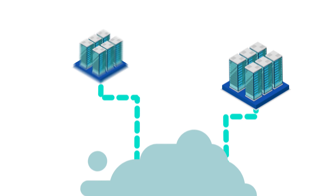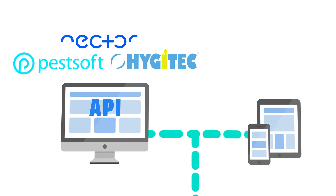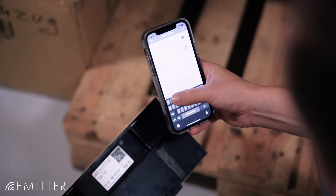Thanks to its integrated eSIM card and international LTE-M and narrowband IoT technology, it works worldwide, even in areas without a mobile network.